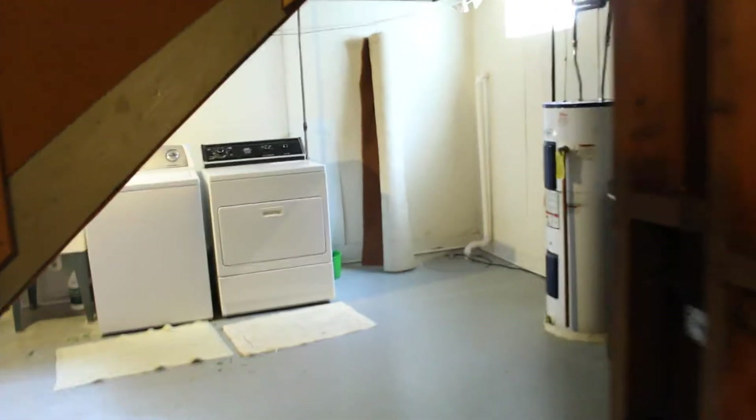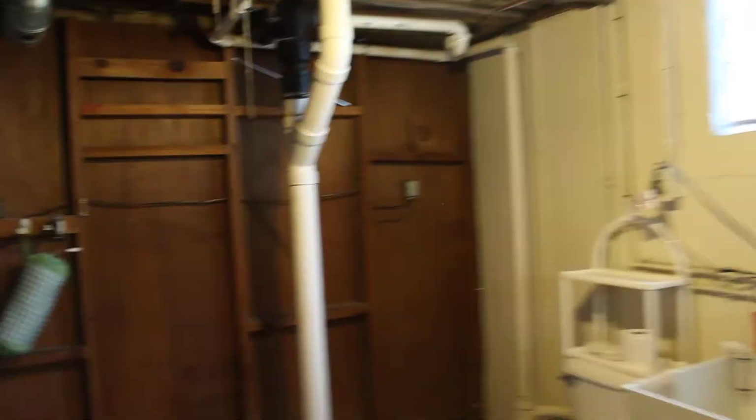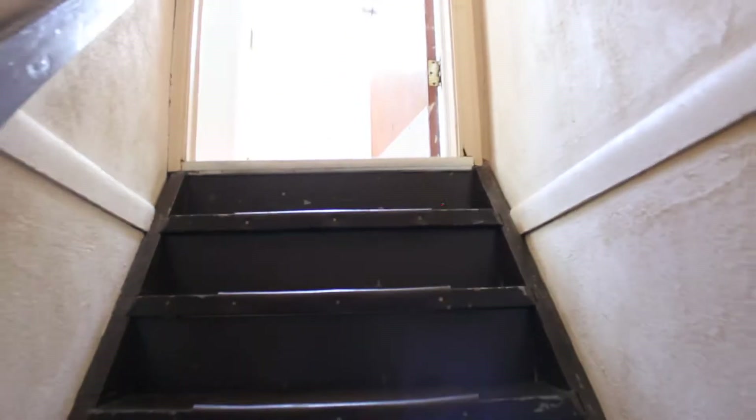So that's the basement. You wouldn't have to do too much — you could finish at least the ceiling, make it a nice finished basement. You obviously couldn't add the square footage to the listing, but the saleability would definitely be there.